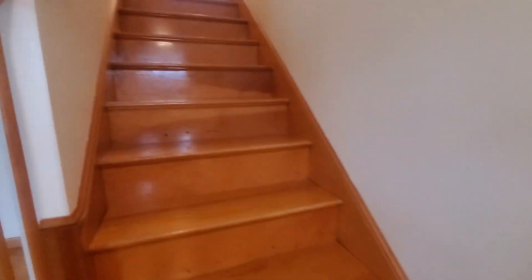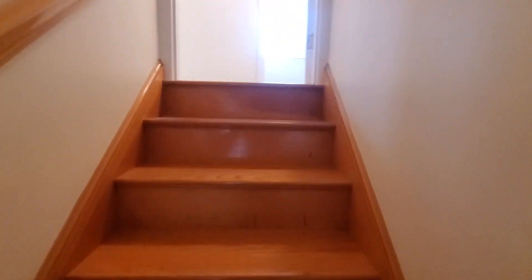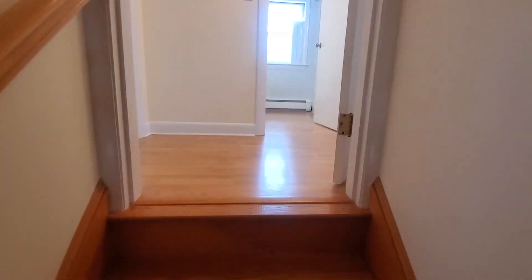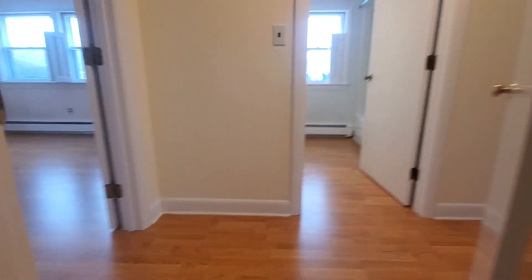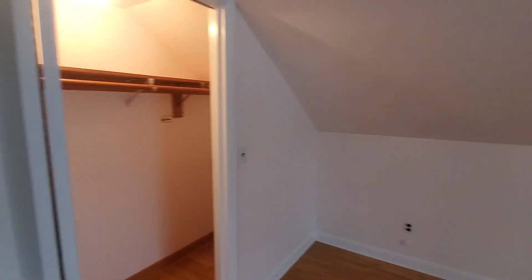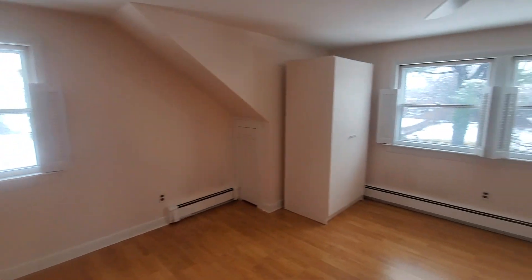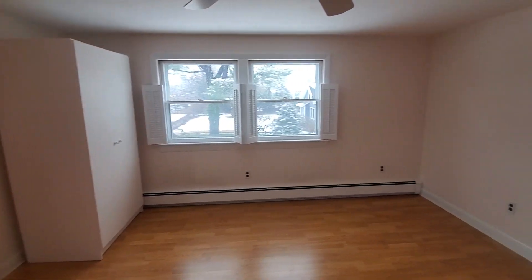We will make our way upstairs, where you have two bedrooms and another full bath. Starting to our left — both bedrooms are the same size and shape. Here you go, closet with a light, and there's additional storage behind this wall in the crawl space. Very nice, I love the floors again. Additional closet as well.